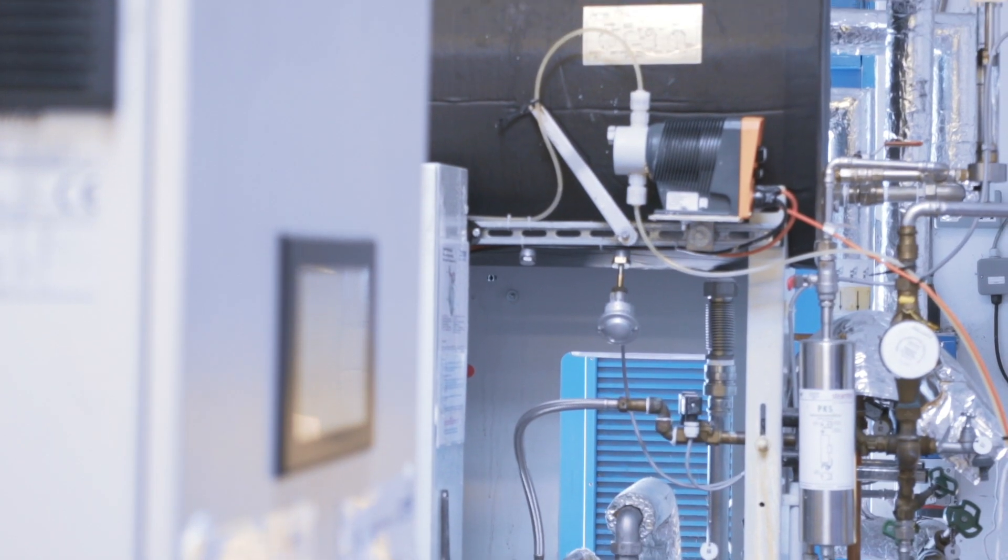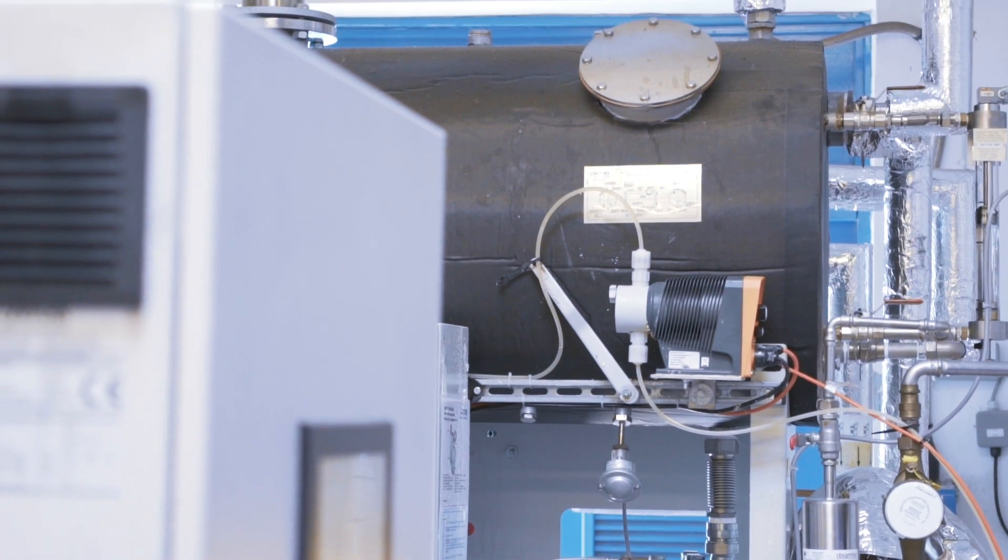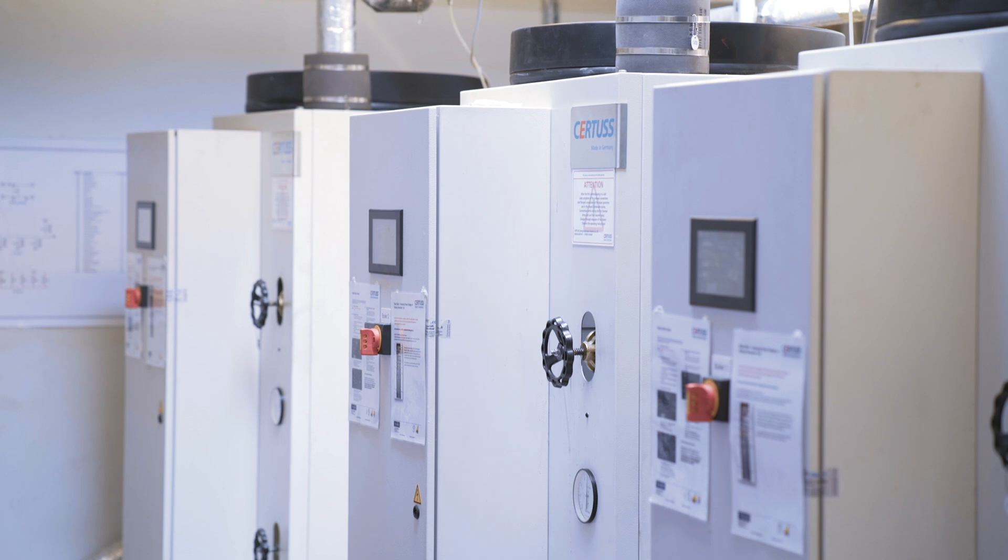About ten years ago the laundry needed a lot of work doing to it, a lot of machine replacement, and about the same time they upgraded the electrical system around the hospital. As part of that process they replaced the boilers with low temperature hot water heating boilers and fitted a CHP which can just about power the hospital on its own.